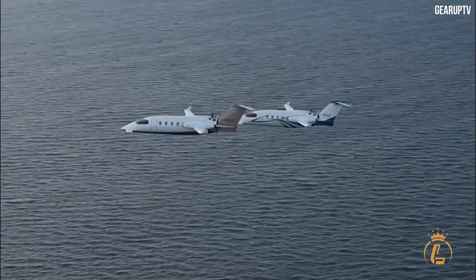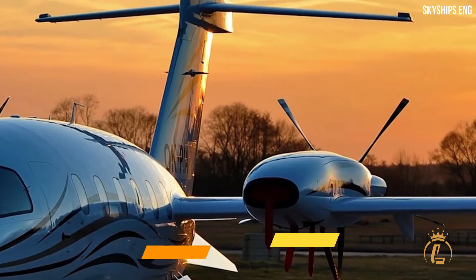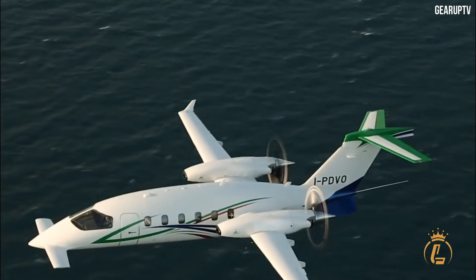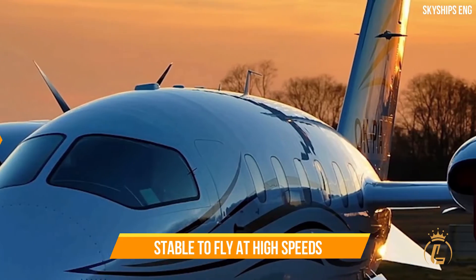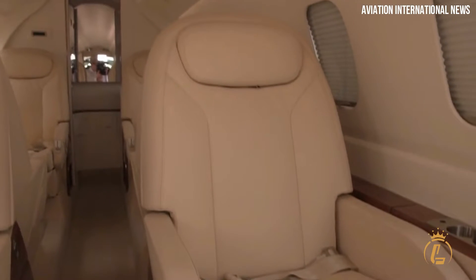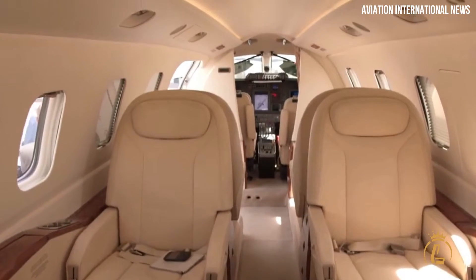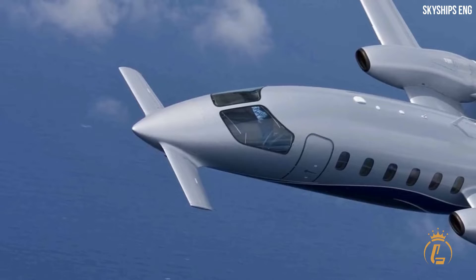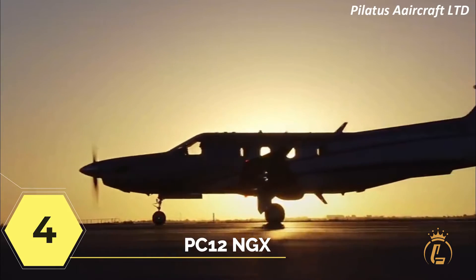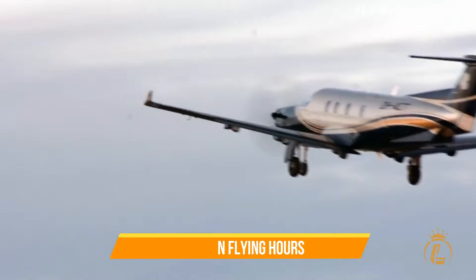The P-180 Avanti EVO features a tri-surface lift design with a small front wing, an inverted center wing, and a flat tail surface. Its fuselage has been enhanced for stability at high speeds. It also features a rear cockpit with a cabin for seven people, satellite and broadband connections for use as a mobile office. The estimated value of the Avanti EVO is seven million dollars.